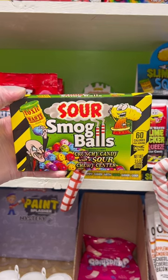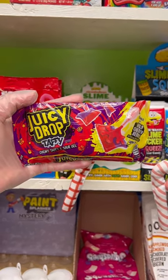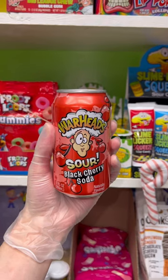One box of sour smog balls, one wild cherry berry juicy drop taffy, and one warhead sour black cherry soda.